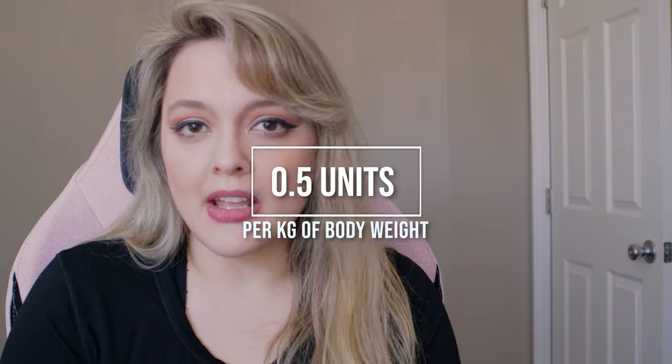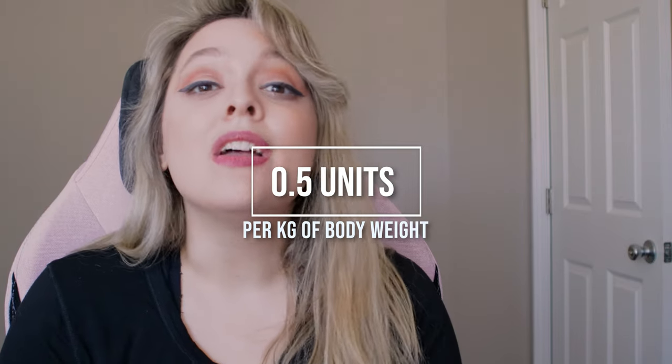Typically, someone's basal insulin should be about 0.5 units per kilogram. For myself, I weigh 148 pounds. If we divide that by 2.2, it gives us kilograms — so 148 divided by 2.2 is about 67 kilograms. Multiplying that by 0.5, I likely should be taking about 33 units of basal insulin.